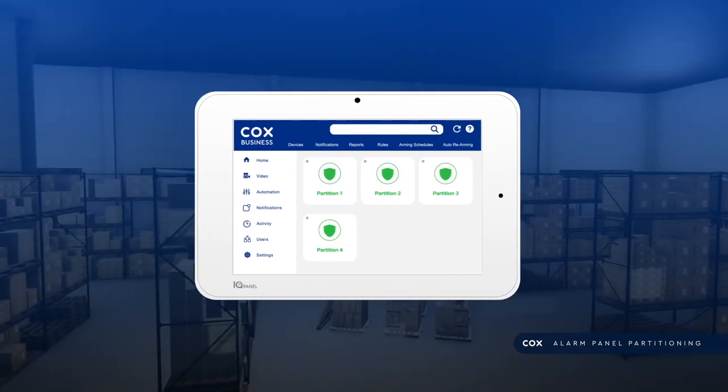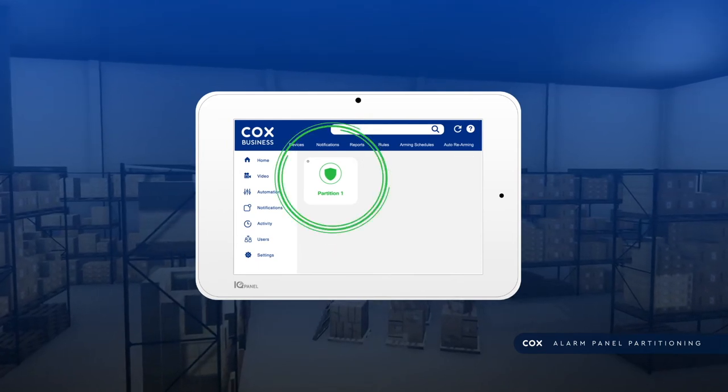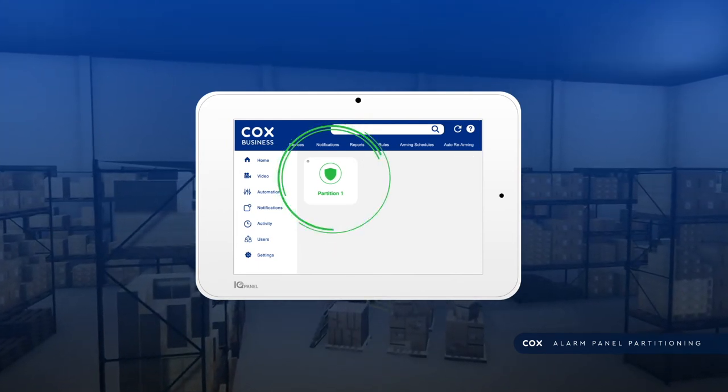If a sensor is deleted from partitions 2, 3, or 4, it will default back to partition 1, but is not deleted from the system.